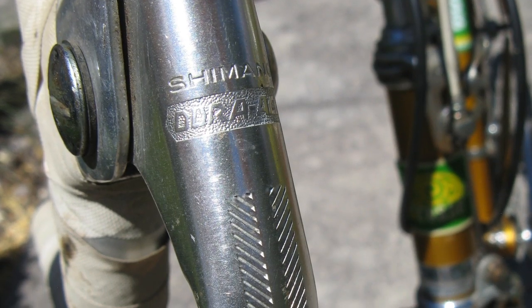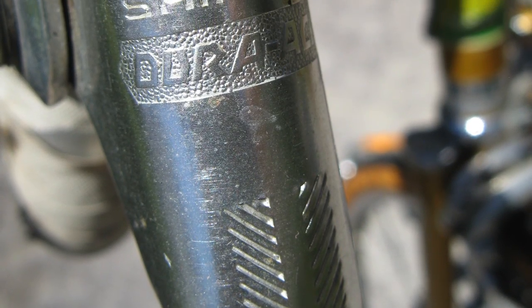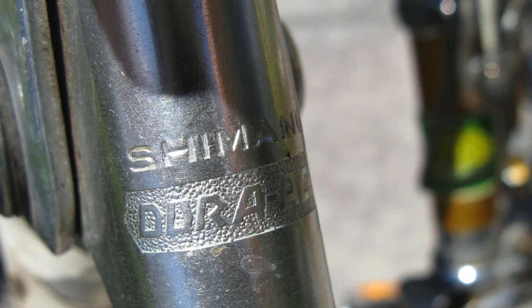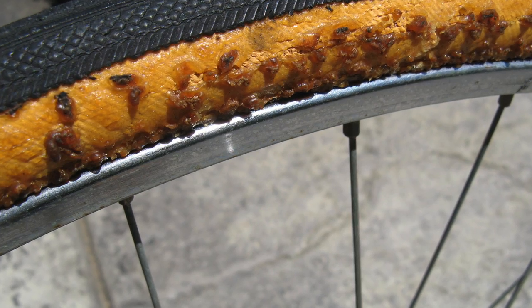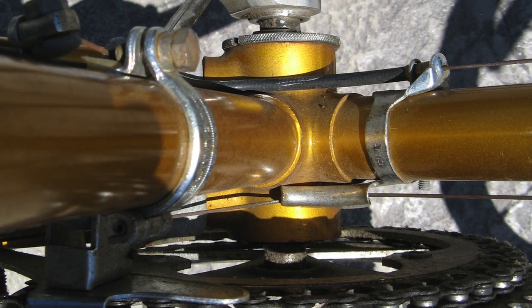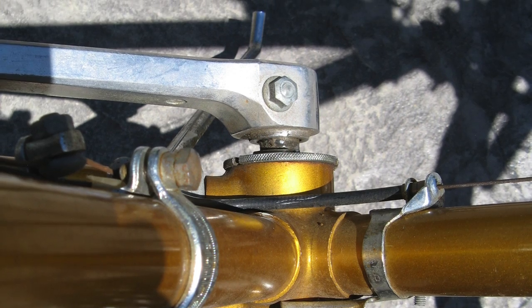The Dura-Ace brake levers are nicely detailed. This bike also amazingly has the original tires on it, and they are starting to decompose as you can see here. This is an honest-to-goodness 10-speed — five gears in the back and two in the front.